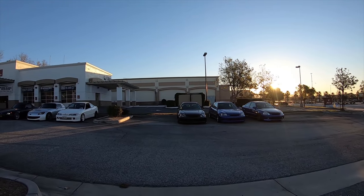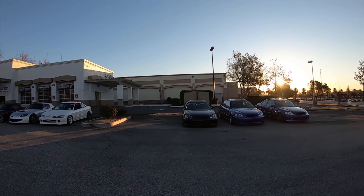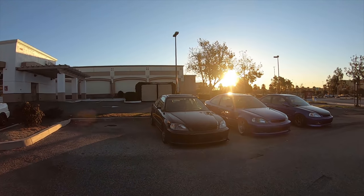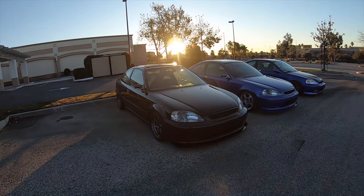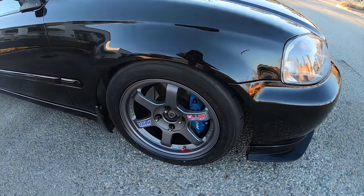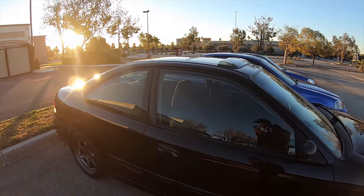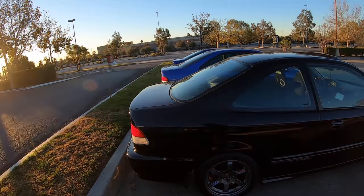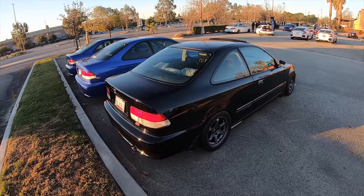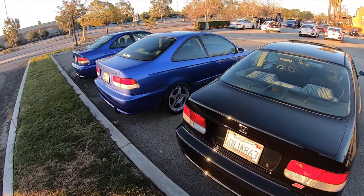And then EM1 SoCal Club. Alex with a gorgeous, gorgeous coupe here. He got those wheels from a raffle, I want to say. And yeah, they could not have gone to a better car because it's just perfect.